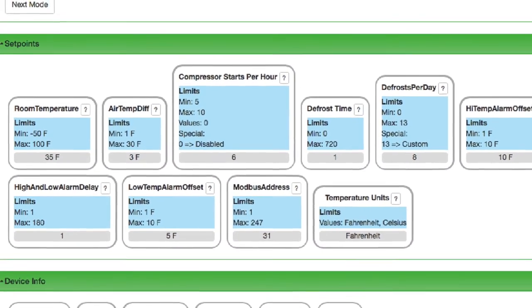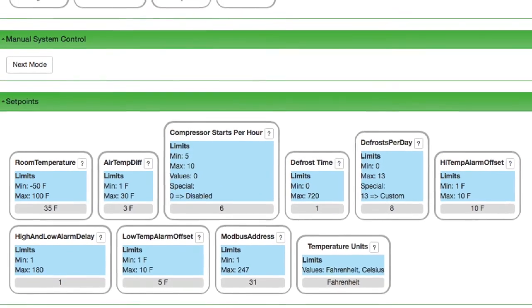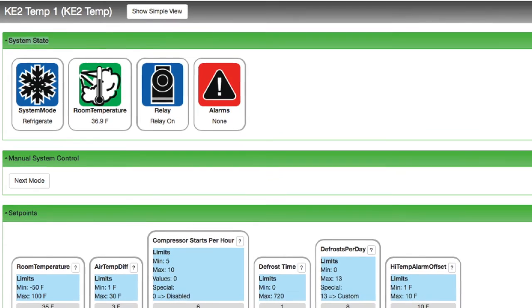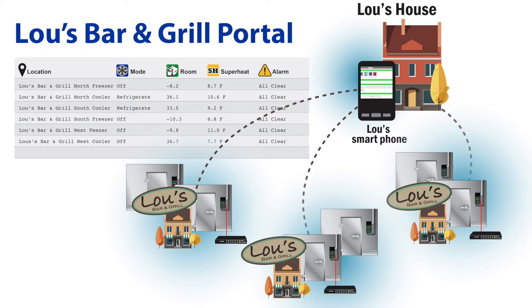Contractors can access and change the parameters on the Key to Temp from a smartphone, a tablet, or a PC to check system performance, or help to prepare for a service call. Or, as an end user, take a look for peace of mind.